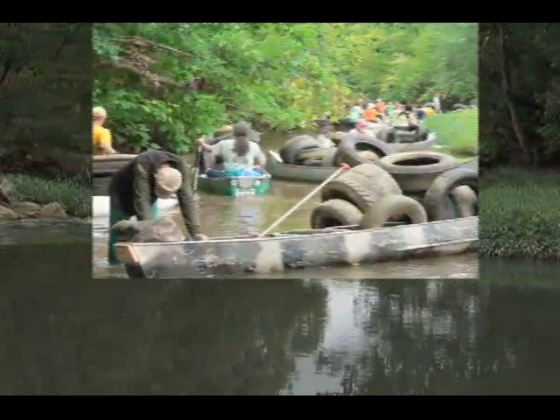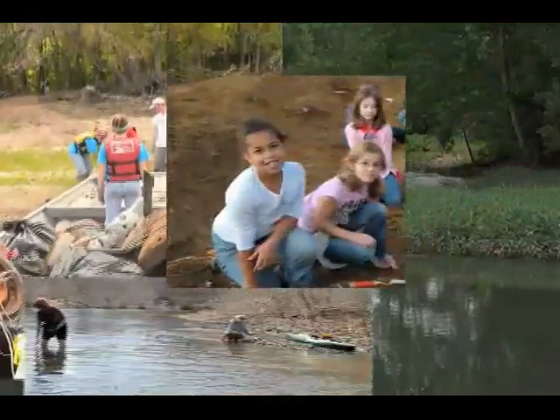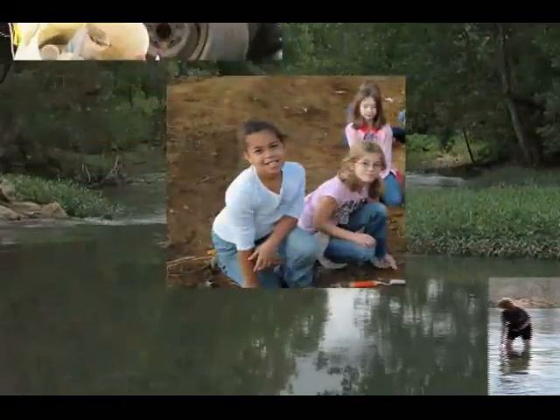Let's start protecting our environment by getting everyone — your family, friends and teachers — to start cleaning up our watershed so that we know the water we drink, shower in, and play in is safe and clean.